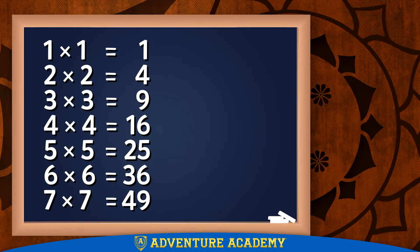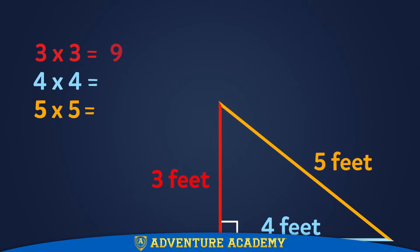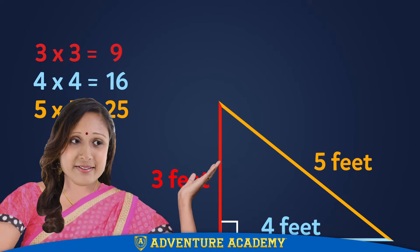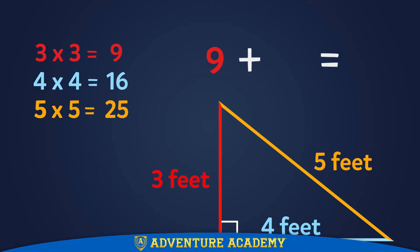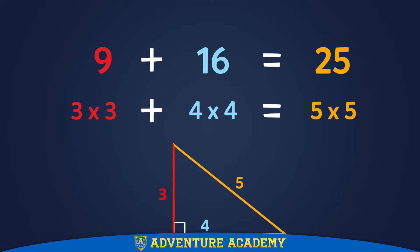Here is a triangle with a right angle with sides that are 3 feet, 4 feet, and 5 feet long. The squares of those numbers are 9, 16, and 25. But take a look at this: 9 plus 16 equals 25. We can also write the equation this way: 3 times 3 plus 4 times 4 equals 5 times 5.